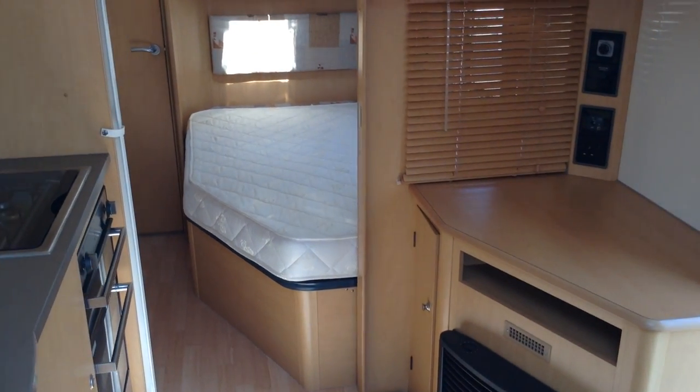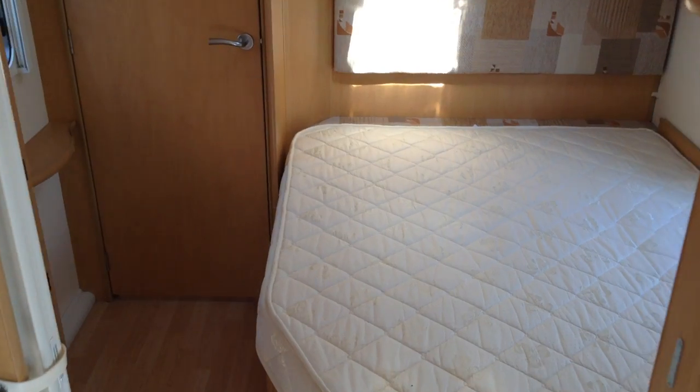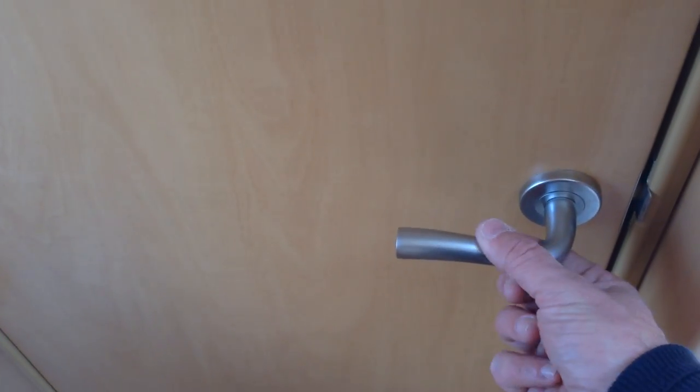The space under the bed can be accessed in the caravan or from outside, and that's useful if you've got an awning up and you wish to get access to things like tables and chairs. It's a residential-style door with handle.